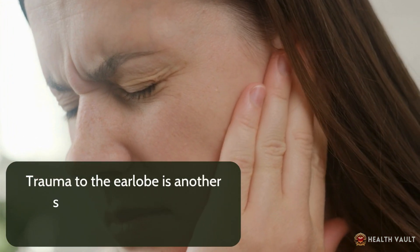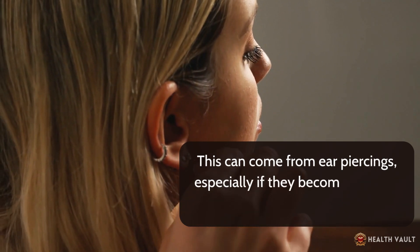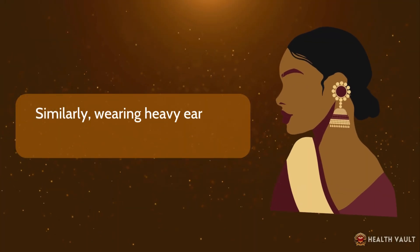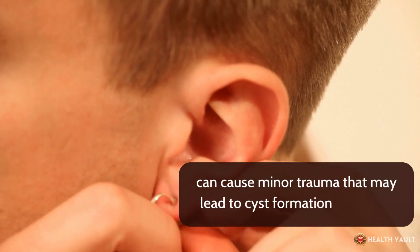Trauma to the earlobe is another significant factor in cyst development. This can come from ear piercings, especially if they become infected or heal improperly. Similarly, wearing heavy earrings that repeatedly pull on the earlobe can cause minor trauma that may lead to cyst formation over time.